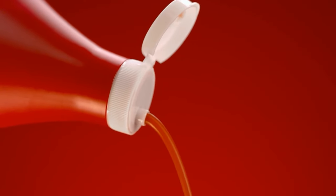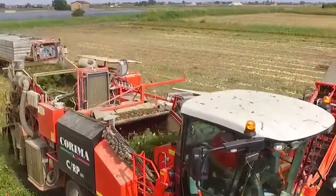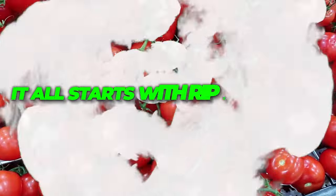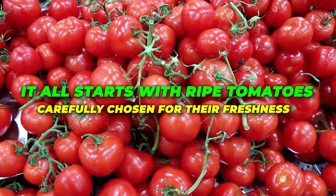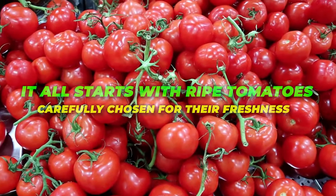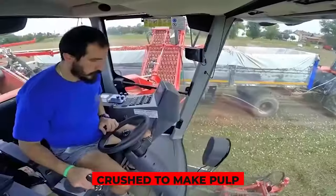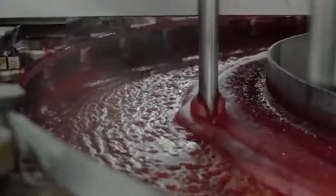Ketchup, the beloved red sauce found in almost every home, has a simple yet fascinating journey from factory to table. It all starts with ripe tomatoes, carefully chosen for their freshness. These tomatoes go through a thorough cleaning process before being crushed to make pulp, the heart of ketchup.